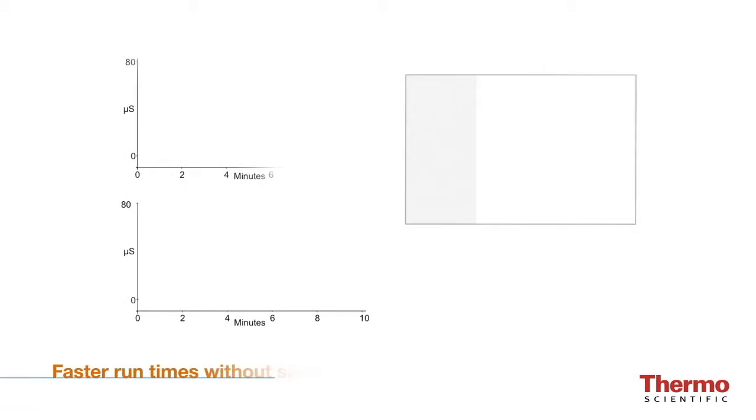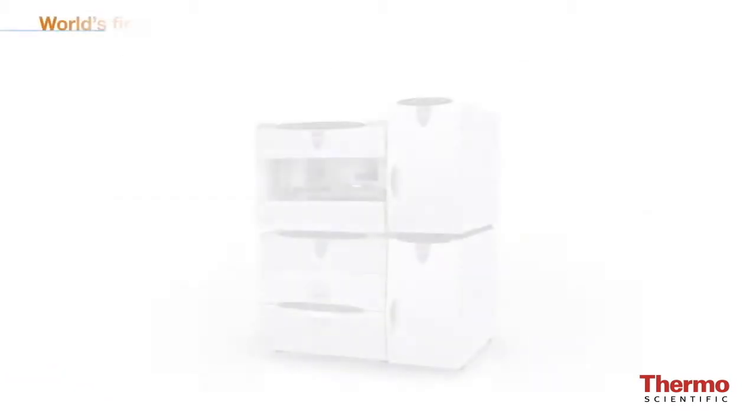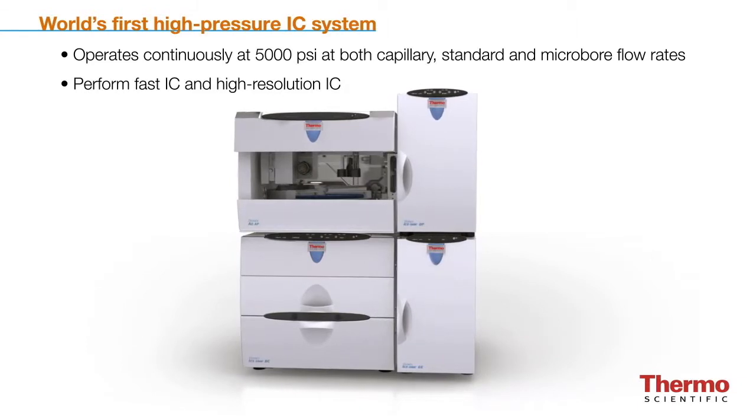Now we're extending the system's capabilities by making it the world's first high-pressure IC system capable of operating continuously at 5,000 psi for capillary, standard, and micro-bore flow rates.